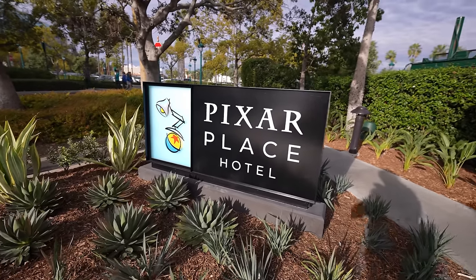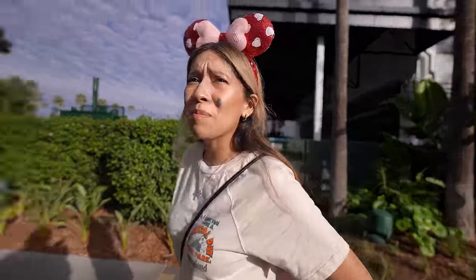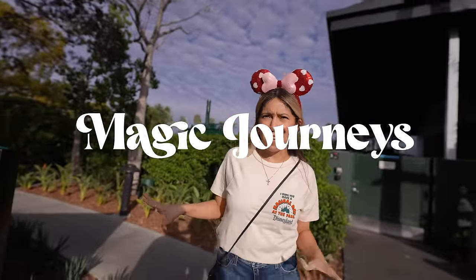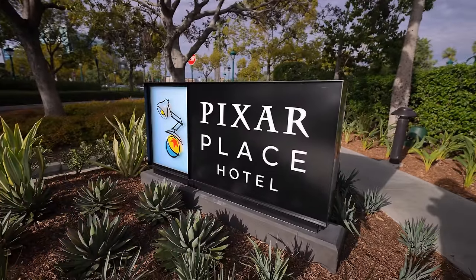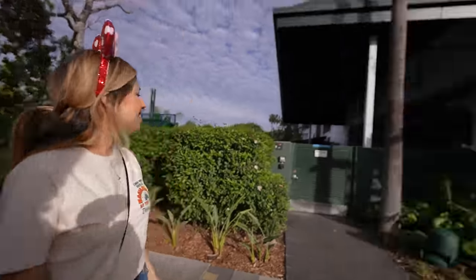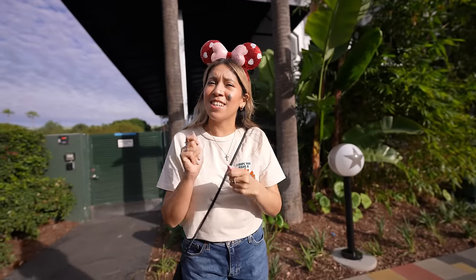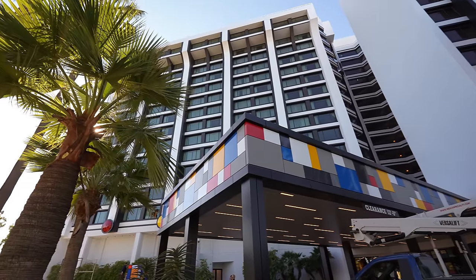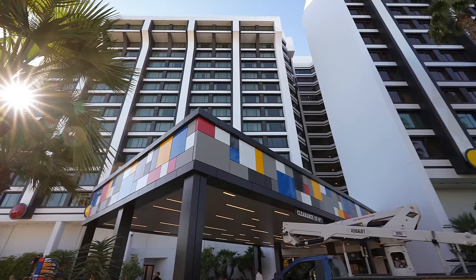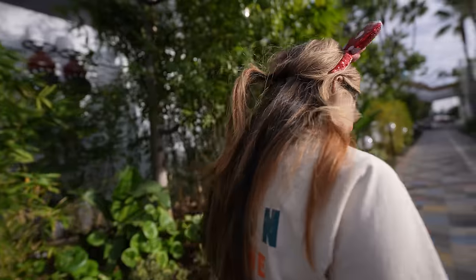There's the Pixar Place sign — it's only in black and white. I was hoping it was a little more in color, you know, for being Pixar. That's what Pixar is all about — the colors. I still like it, it's a cool sign, it's very simple and modern, but I was hoping for a little more color. Like a mural, or sketches of how they designed the animated characters on the side of the building.